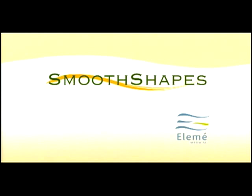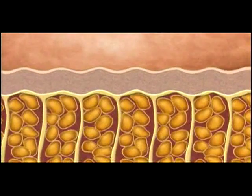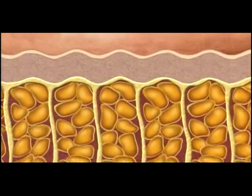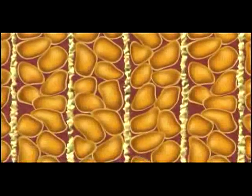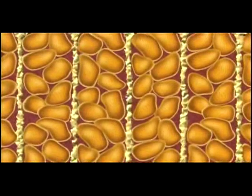It's called SmoothShapes — a non-invasive, painless treatment designed to yield lasting results. Cellulite appears as changes occur within the hypodermal layer: fat cells absorb lipids, become engorged, and take on irregular shapes. Fluids are trapped and accumulate within the interstitial space, causing changes in the surface of the skin. In addition, the collagen and fiber septi may become rigid and brittle.